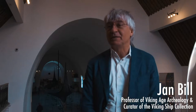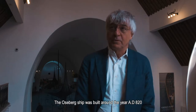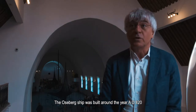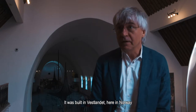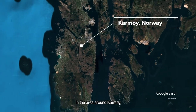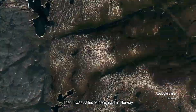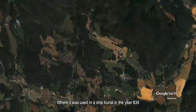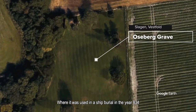It is also the oldest, which means it is the best example we have of how such a ship looks. The Oseberg Ship was built around 820 AD, and it was built in the west of Norway, in the area around Karmøy. It was then sailed to the east, where it was placed in a ship's grave around 834.